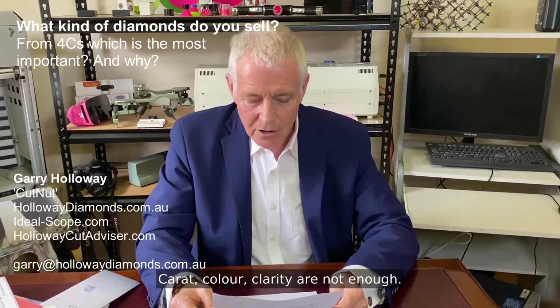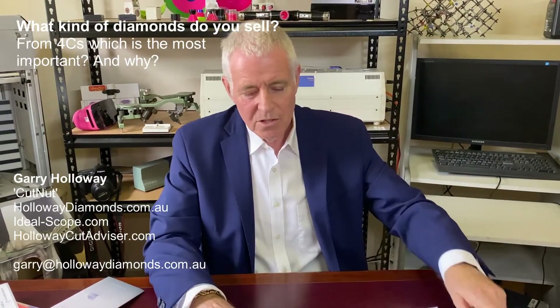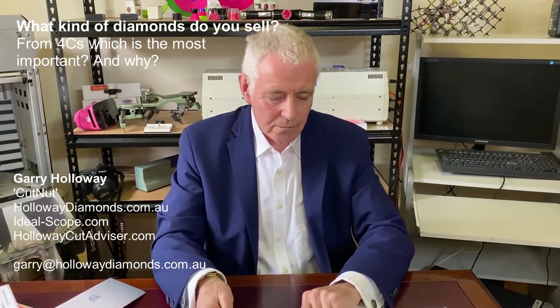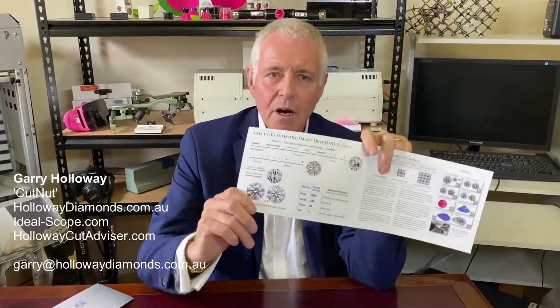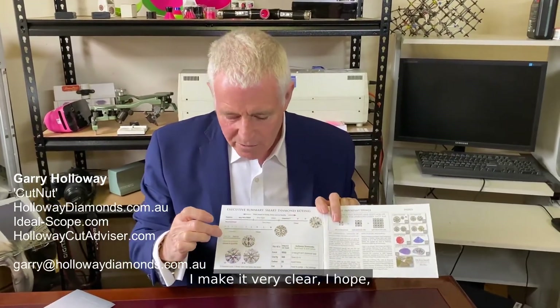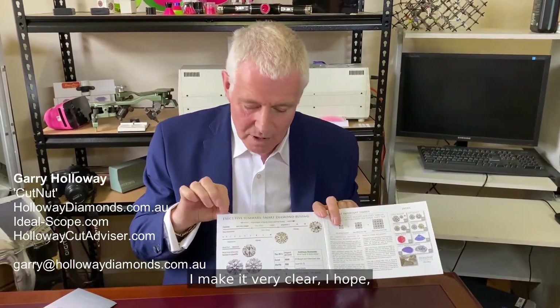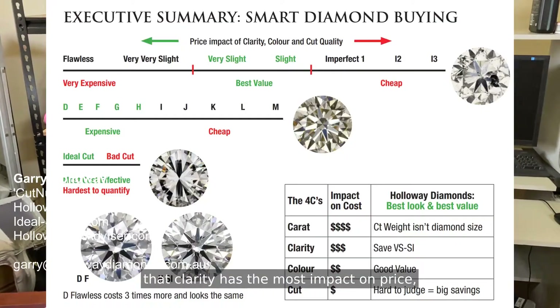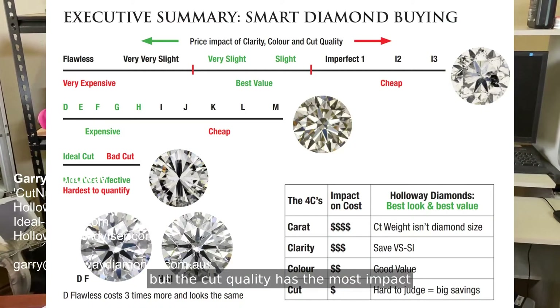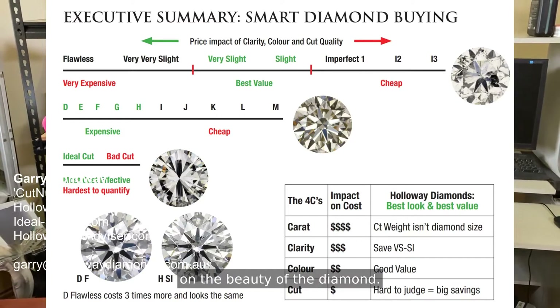Carat, colour, clarity are not enough. That's the fact. So in this diamond buying guide, on the first page, I make it very clear that clarity has the most impact on price, but the cut quality has the most impact on the beauty of the diamond.